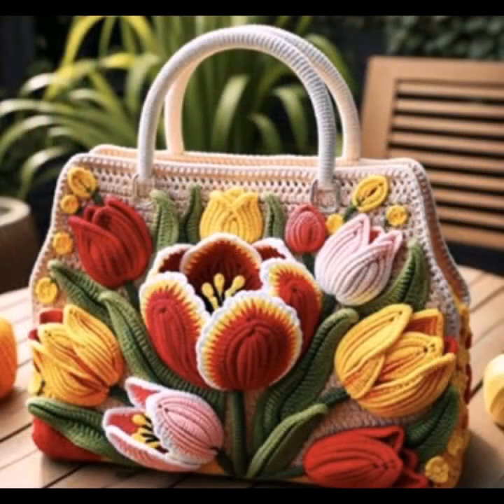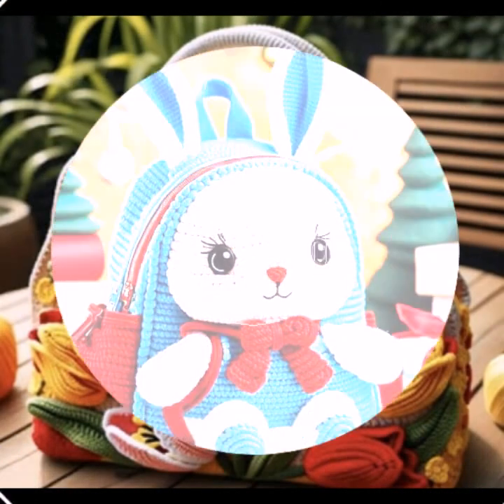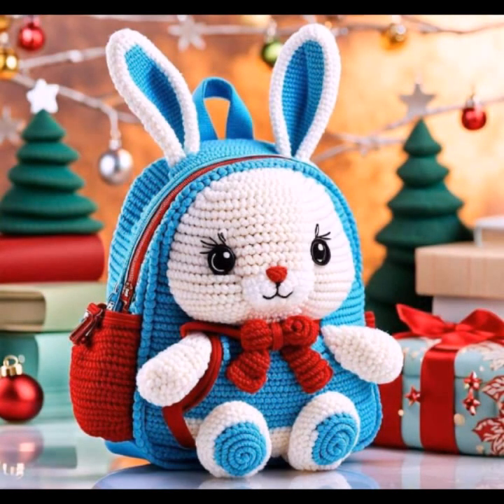If you want to buy these very beautiful crochet handbags, I will tell you some platform names like AliExpress, eBay, Etsy.com, and Amazon.